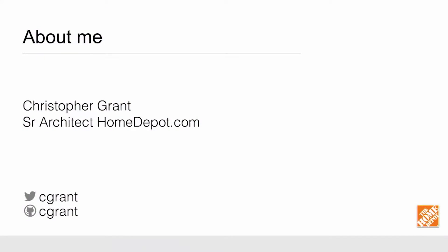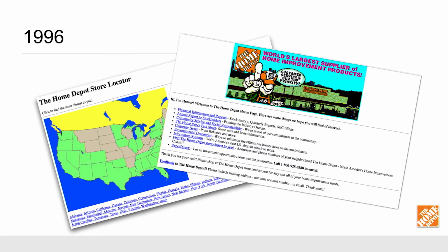That's kind of what I wanted to talk about today. Home Depot has been working on this for a little while and we've actually been using evolutionary architecture to help us with that. My name is Christopher Grant. I am a senior architect at HomeDepot.com. You can find me online at C.Grants. I've been in the industry for about 20 years now, and interestingly, so has the HomeDepot.com site. This is our awesome site back in 1996 — this was state-of-the-art at the time. I think we even had image maps on the store finder app there.